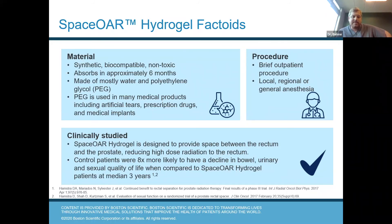Just to review again — control patients, the patients who did not receive spacer, were eight times more likely to have a decline in bowel, urinary, and sexual quality of life compared to hydrogel patients at three years, in one of the studies looking at the benefits of spacer.